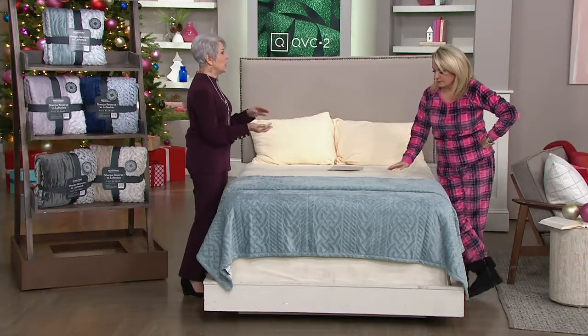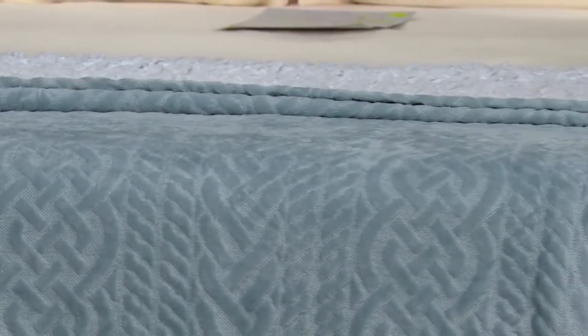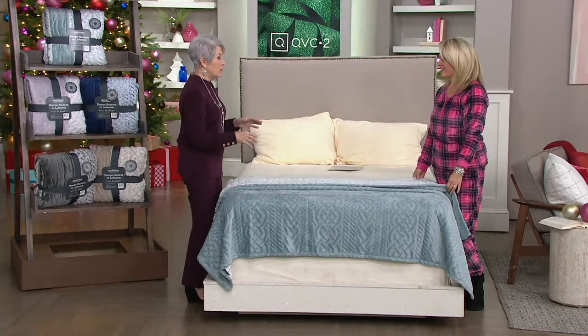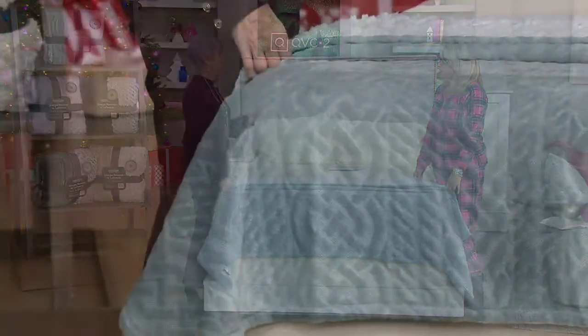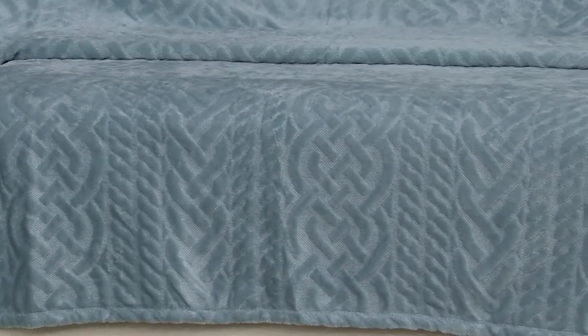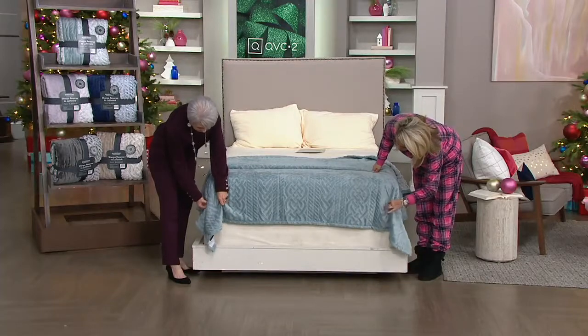These are machine washable and tumble dry. Just remember: no heat, no fabric softener. Wash on cold, no fabric softener, throw it in the dryer on low or no heat, no dryer sheets. This is going to get better with every wash — it's just going to bloom. It's the perfect piece to use either as top of bed or as a layering piece. These are traditionally sized, so you can see how this full fits on the bed.